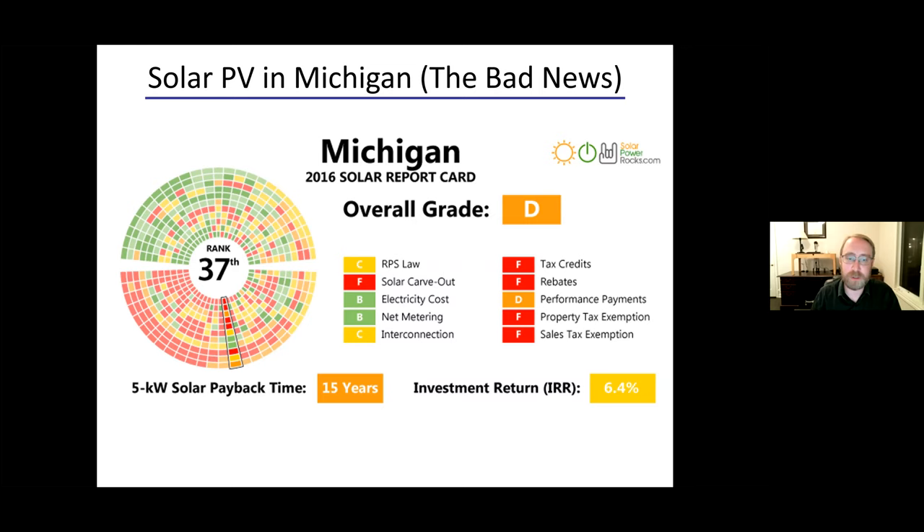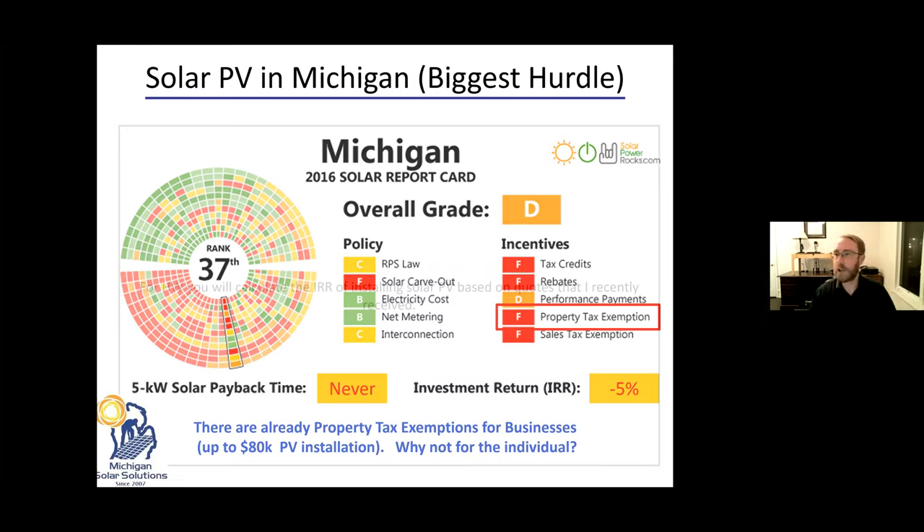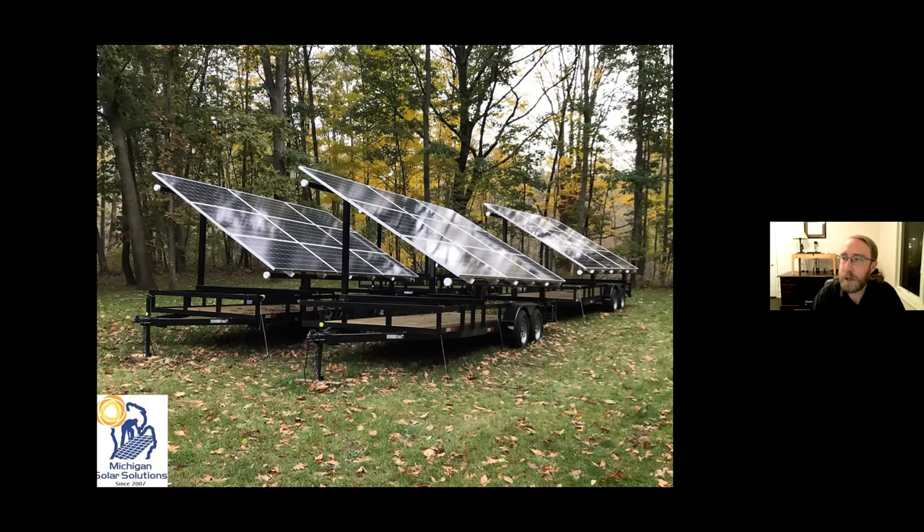This is our solar array at our house, co-designed by myself and Mark at Michigan Solar Solutions. We were really working to overcome the property tax problem. The array has wheels — by making it a non-permanent structure, we got around the property tax problem. It also gives us insurance if we ever move — we can bring it with us.